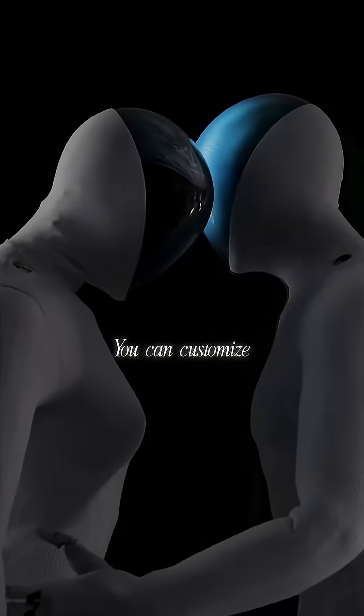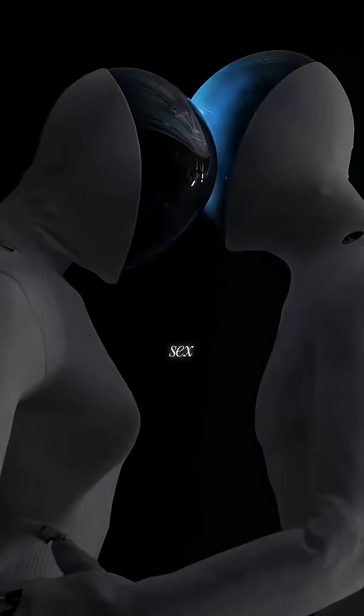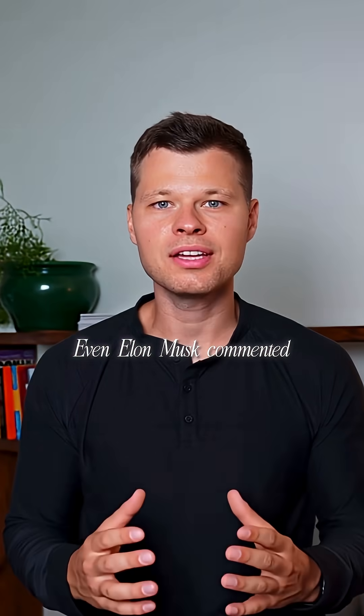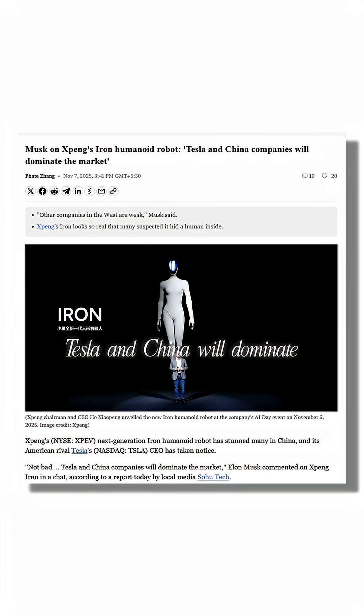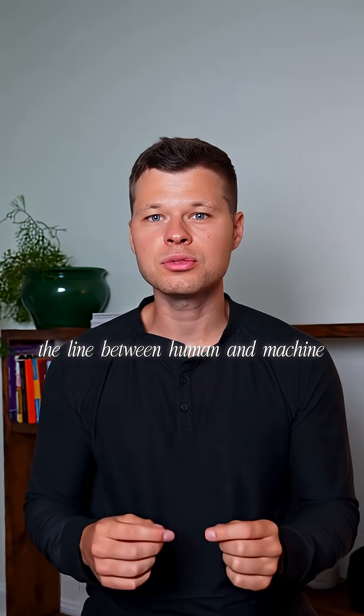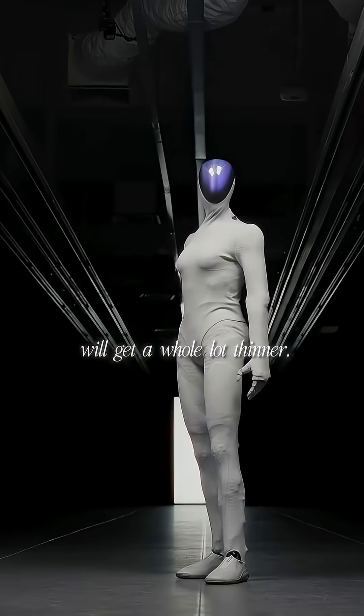But the controversial part? You can customize the body shape, sex, hair length, and clothing for your desired purpose. Even Elon Musk commented, saying Tesla and China will dominate. Xpeng plans mass production by late 2026, and when Iron hits the market, the line between human and machine will get a whole lot thinner.